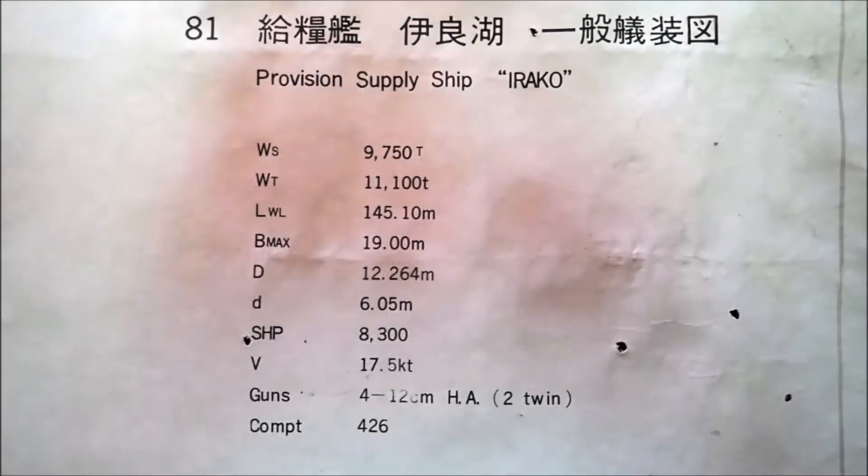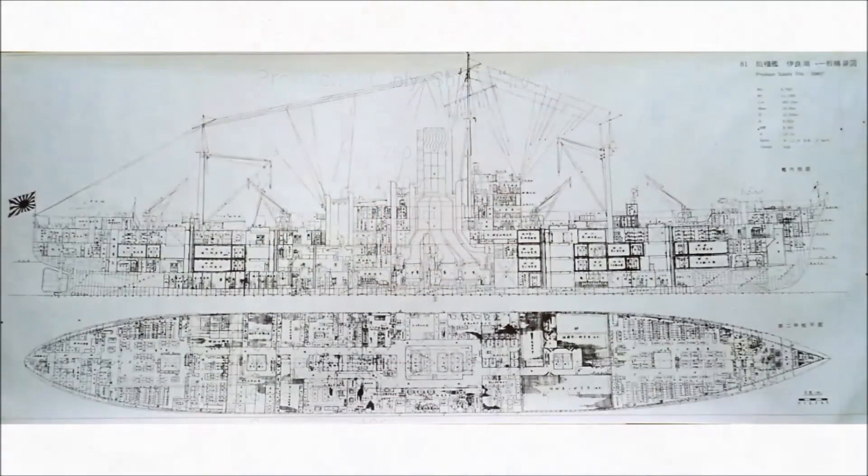The Irakko was a Mishima-class refrigeration supply ship. She was built at the Kawasaki shipyard in Kobe, Japan, and completed on the 5th of December, 1941.